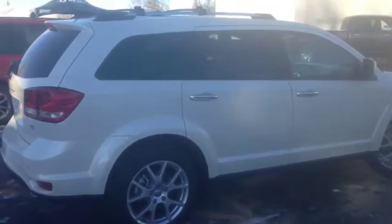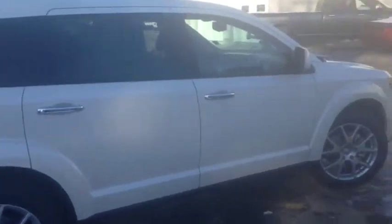Once again, this is unit number 7718, a brand new 2016 Dodge Journey RT AWD painted in white.